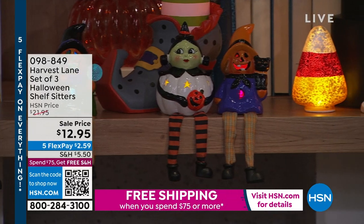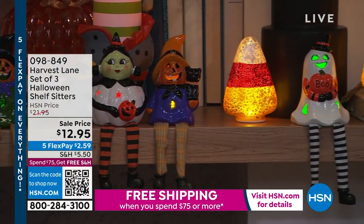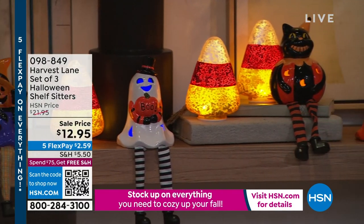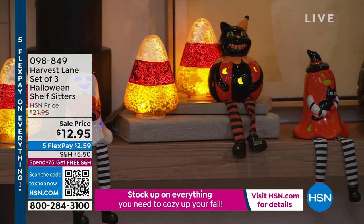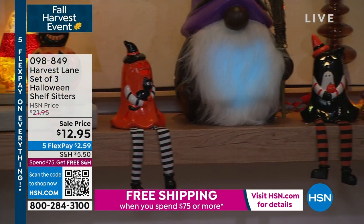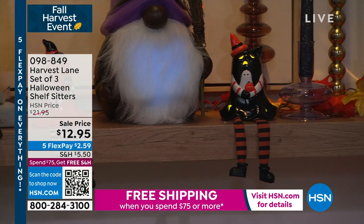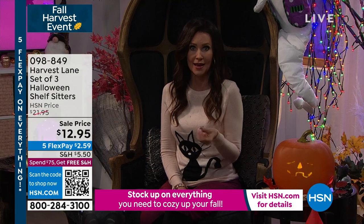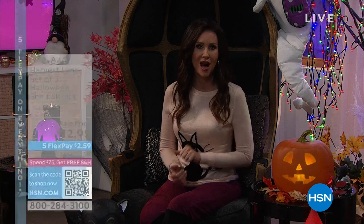And then look, we've got incredible deals on all of your Halloween decor. Look how cool those are — those are from Harvest Lane. You get a set of three Halloween shelf sitters for $12.95. You actually get to choose if you want the cat, which is part of the whimsical collection, the ghost from the ghost collection, or the pumpkin collection. So you get three. So cute — they're actually made out of ceramic and hand painted as well. Only $12.95 for three.